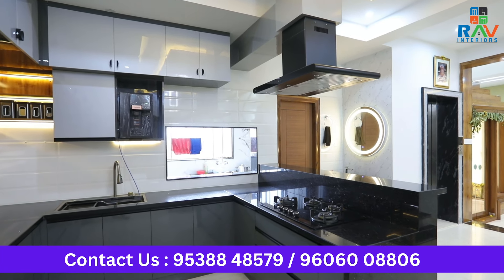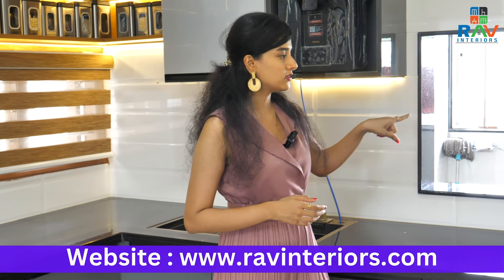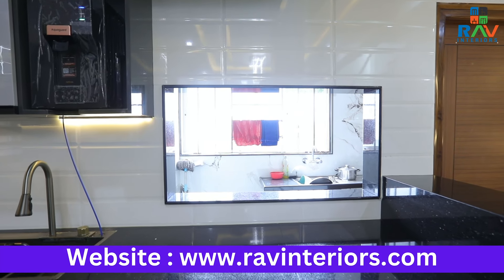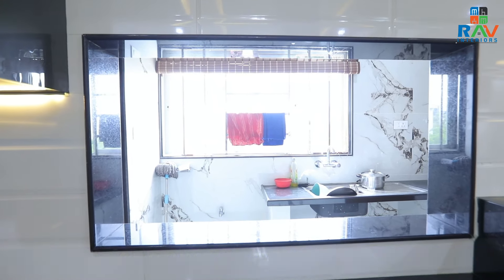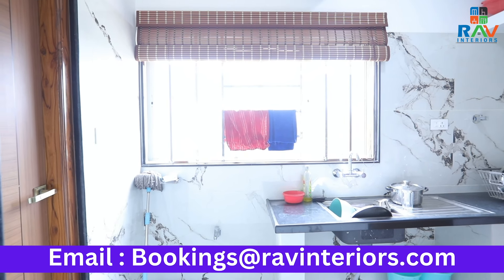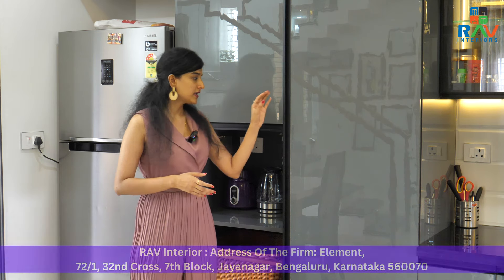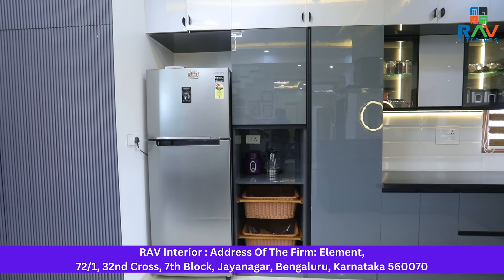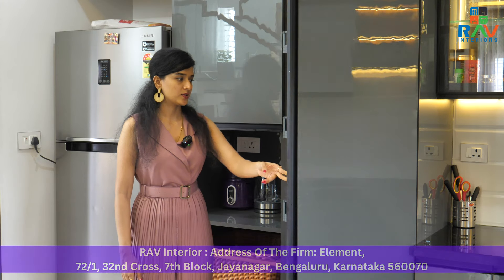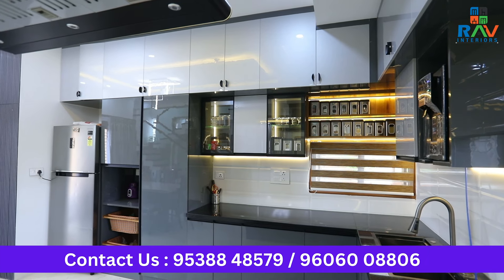A small element that helps the functionality of the kitchen is that we've given an open unit over here embedded with granite, so any type of utensils can be easily transferred to the utility. One of the other highlights in a kitchen is a tall unit. In this house, we have not one but two tall units. We've given a long tall unit with a complete long edge handle where you can keep all your grocery items. This tall pantry unit also has accessories segregated so perfectly to keep a lot of storage items that you regularly use at home.